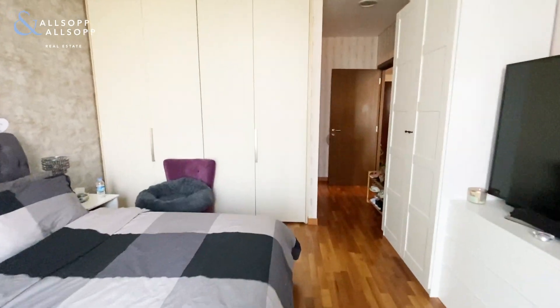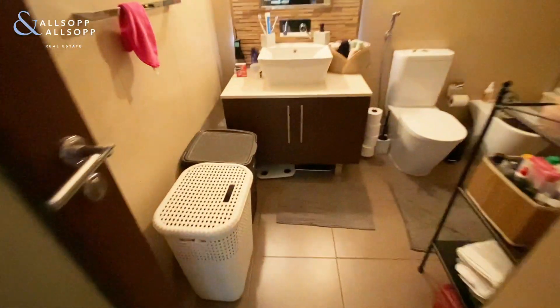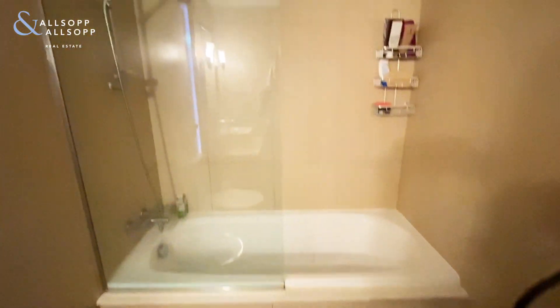We have built-in storage space and an ensuite bathroom. This bathroom has a bathtub and shower.